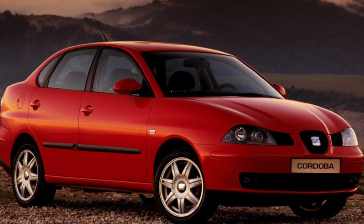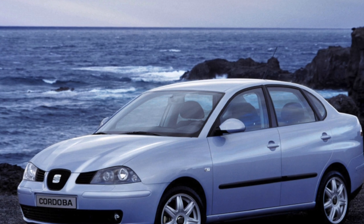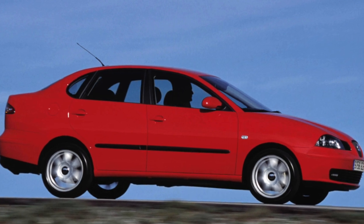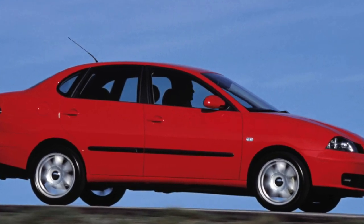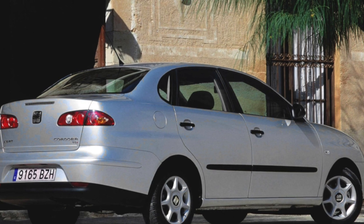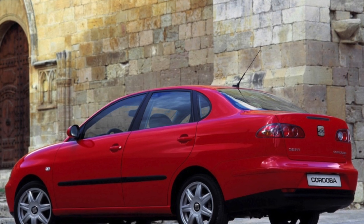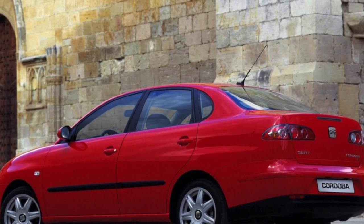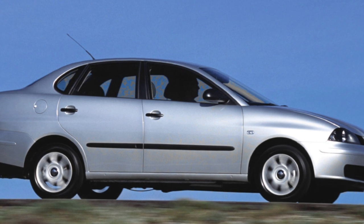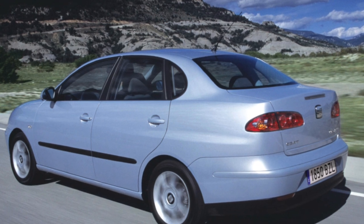The chassis uses an independent McPherson strut up front and a semi-independent torsion beam at the rear. Stabilizer bushings last about 60,000 km and struts up to 100,000 km. Ball joints, front silent blocks of the front levers, and rear beam bushings go 150,000–200,000 km. Rear silent blocks of the front levers on pre-2009 cars lasted about 50,000 km, but were later modernized to reach 100,000 km. Replacing them is difficult as the bolts securing the clip to the aluminum subframe tend to seize and break.